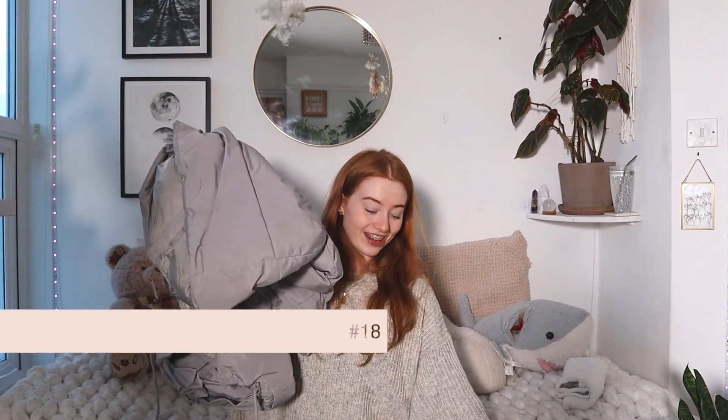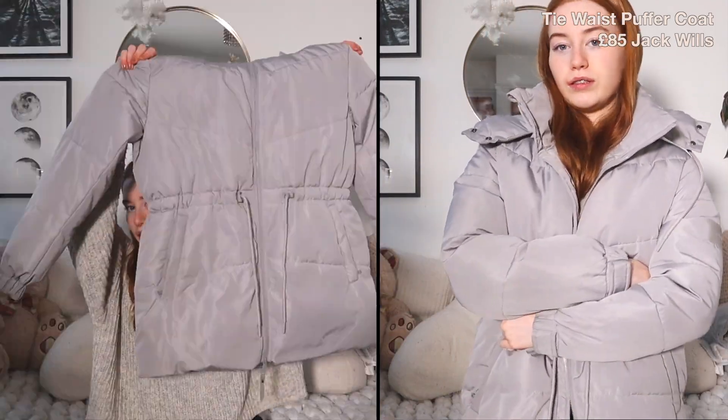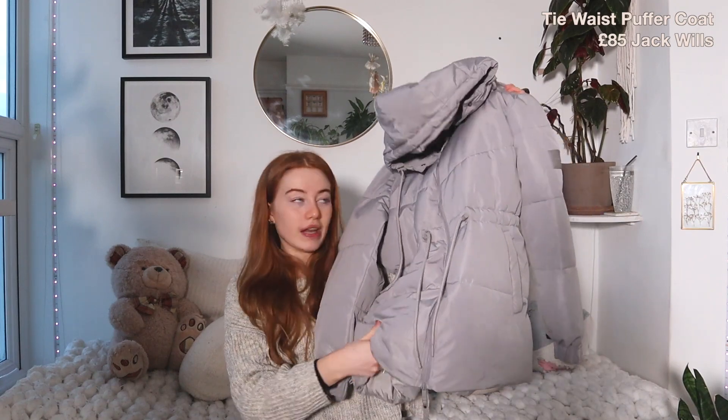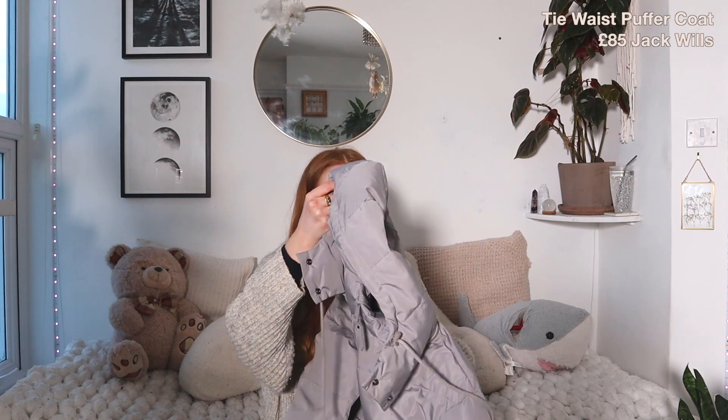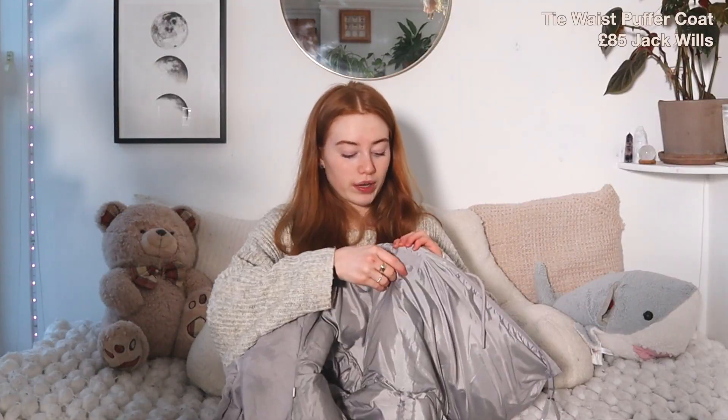I got a coat from Jack Wills. I saw this coat while wandering around the shop and I'd been on Pinterest seeing coats like this. I really wanted one because I only had black coats and wanted a light coat. This is gray — it's not white, but it looks like it. It has drawstrings, it's thick and comfy, and the hood is removable with toggles so it doesn't fall down. The pockets have zips and are fluffy on the inside. It also has a secret pocket on the inside. I love this coat.